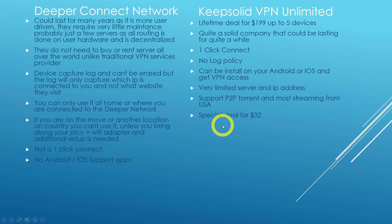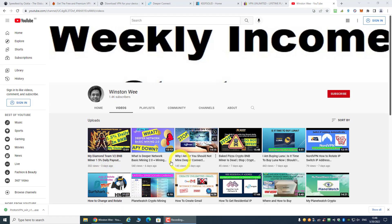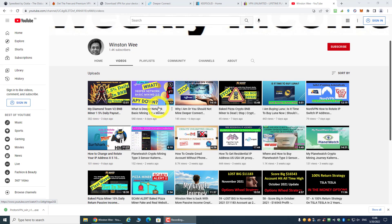The downside is there are very limited servers and IP addresses. They do support P2P torrent and most streaming, mainly from the USA. I'm not going to talk about other VPNs or how to get a residential IP address, but if you're interested, the two cheapest options are Deeper Connect Network or Mysterium Network. Any other place to get a residential IP will be more costly. But if you just want a VPN service, keep watching.